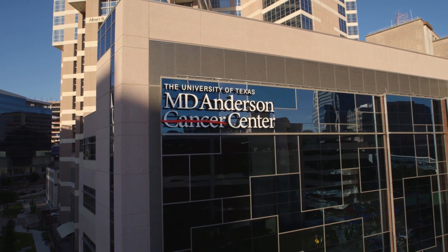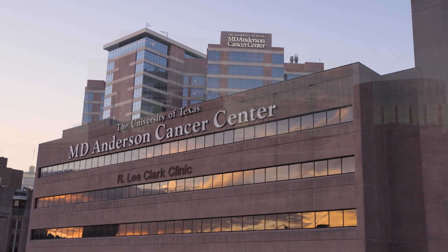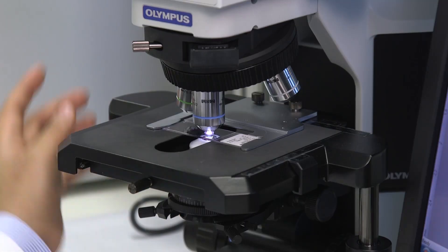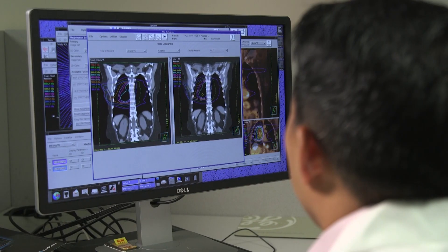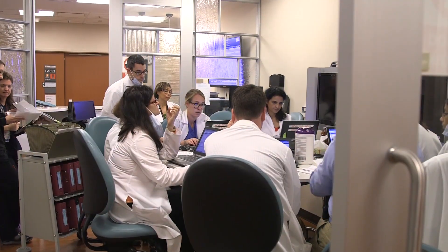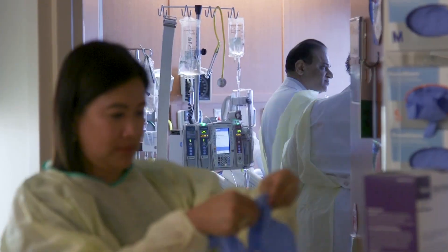Welcome to the University of Texas MD Anderson Cancer Center. As one of the top cancer centers in the world, we provide the best in multidisciplinary care based on the most advanced cutting-edge research and technology. Our cancer specialists understand the complexities of our patient's diagnoses and the treatments necessary to achieve the best results.